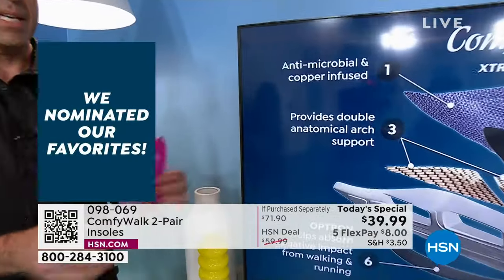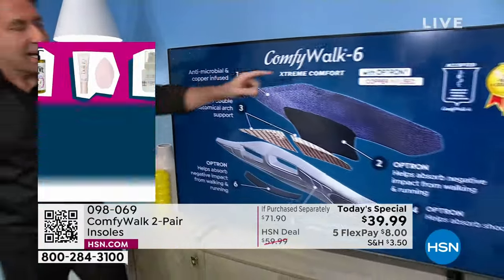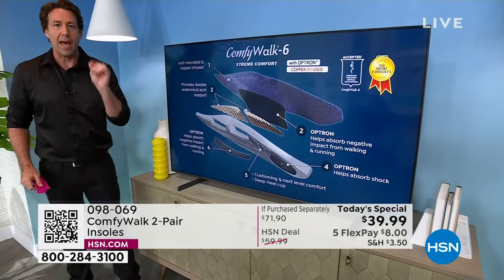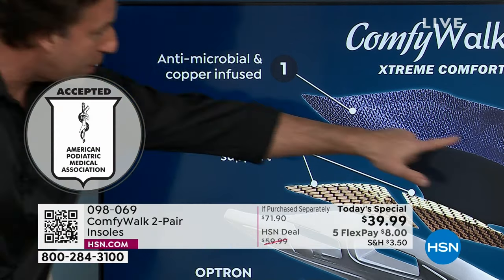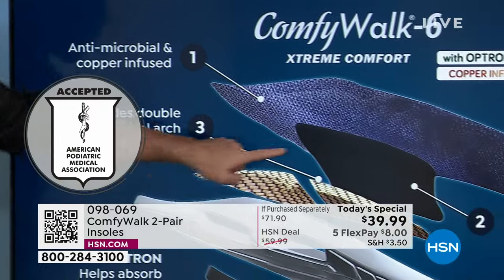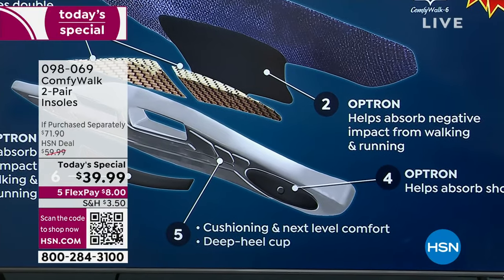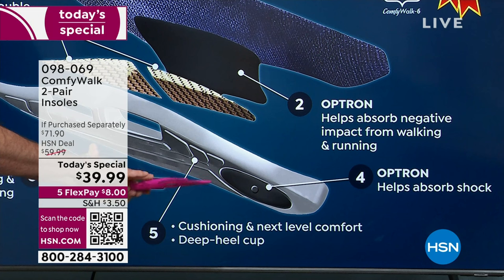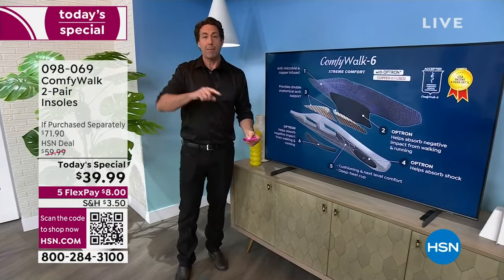I want to take a look at the anatomy of this. Even though your ComfyWalk might look simple in design, it's patented — it's our technology. It's accepted by the American Association of Podiatrists. Ask podiatrists what kind of material they want, and then ask yourself what you want — all of these six layers, all of these benefits, the antimicrobial with copper infusion. Here's where your Optron is — in that cup heel and also here — it's going to help cushion and absorb all of that negative impact from every single step. The heel cup is giving you tremendous balance, control, and cushion. I played golf yesterday walking through sand, and that's where I notice it.